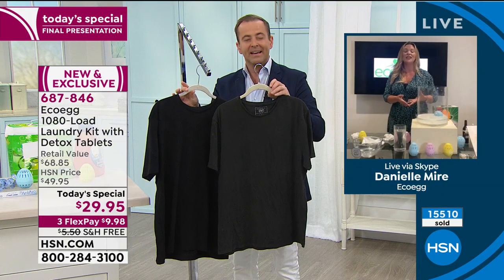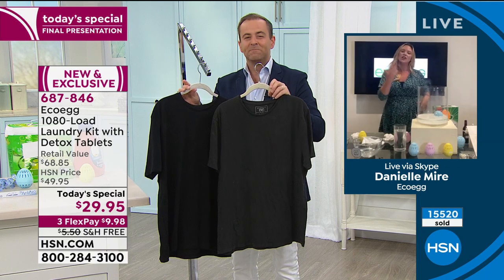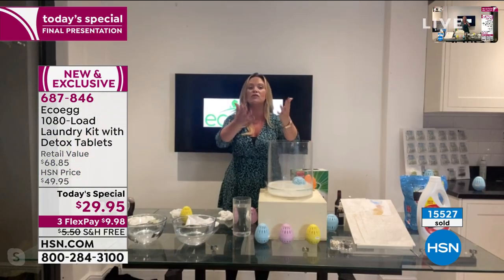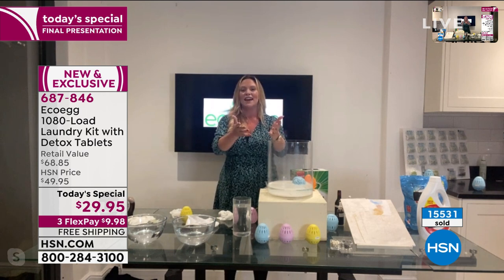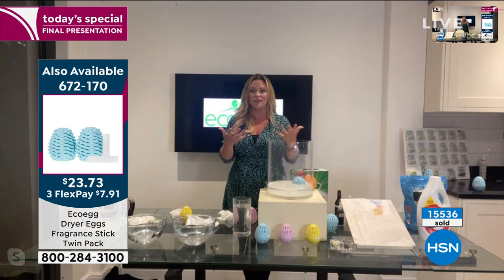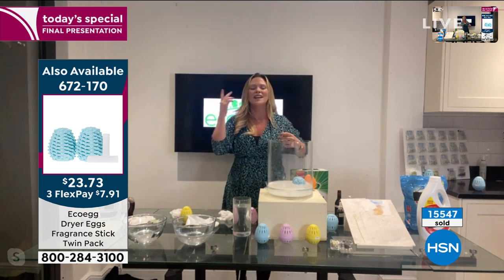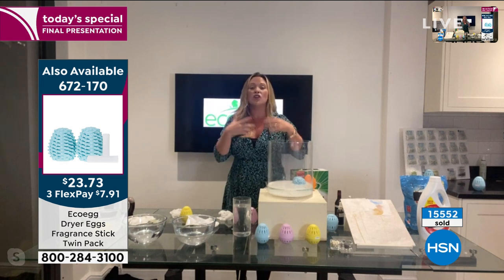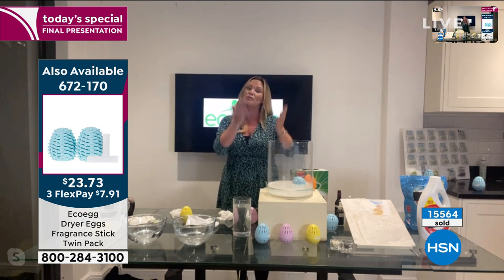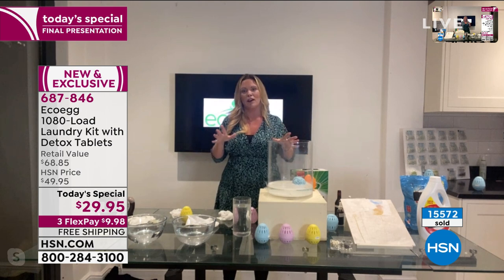Absolutely. It's so frustrating when you buy nice clothes, give them a few washes, and they look gray. Those T-shirts — the reason one faded is because it was washed with detergent. It's filled with optical brighteners, chemicals, nasty stuff. The laundry egg isn't. No harmful ingredients. It's kind to your skin, kind to your clothes. So you're not just saving money on laundry products — you're also saving money on replacing your clothes as well.